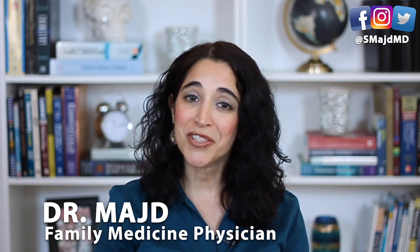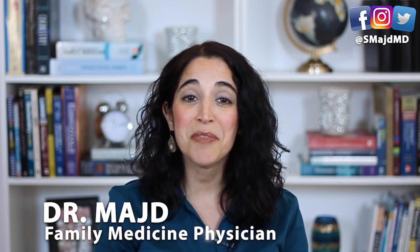If you're new here, I'm Dr. Madge, your YouTube primary care doctor, and I'm here with my medical assistants. Make sure to subscribe for weekly useful and actionable health tips to help care for you and your family.